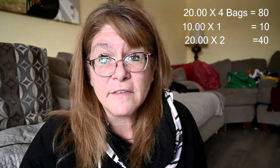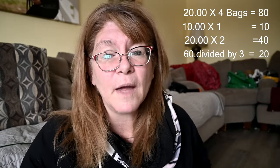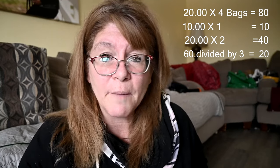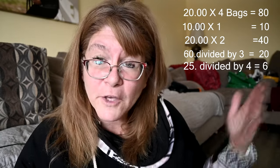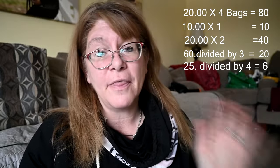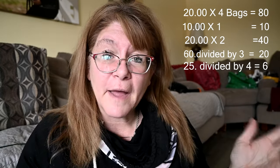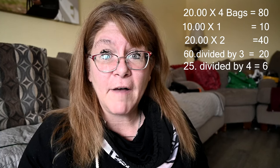I also buy black oil sunflower seeds, which are about $60 for a big bag, but it lasts about three months. I also buy beet pulp, especially in the winter when I'm trying to put weight on our goats. A big bag of beet pulp costs $25 and lasts about four months. Averaged out, that's about $15 a month for black oil sunflower seeds and about $6 a month for beet pulp.